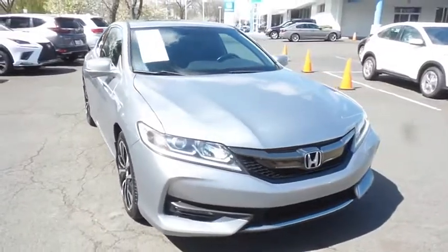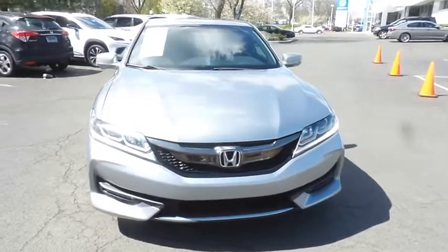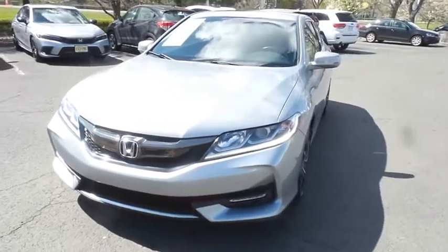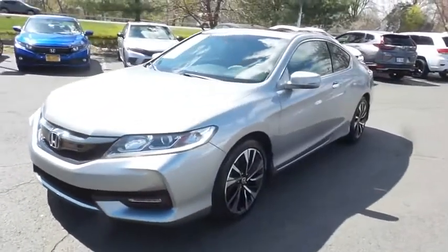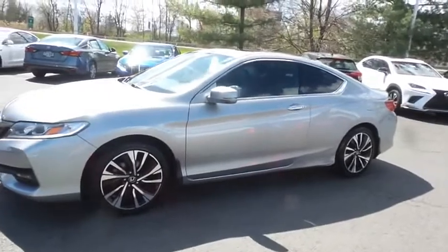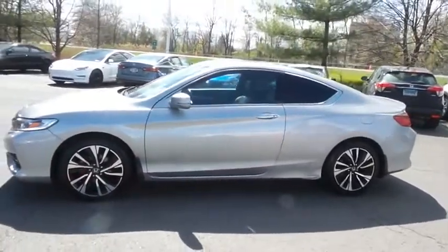We're taking a look at a beautiful 2016 Honda Certified Pre-Owned Accord EXL V6 Sedan, finished in lunar silver metallic paint with black leather seats, powered by a 3.5-liter iVTEC V6 engine and a six-speed automatic transmission, equipped with power moonroof, 18-inch alloy wheels, fog lights, and rear spoiler.